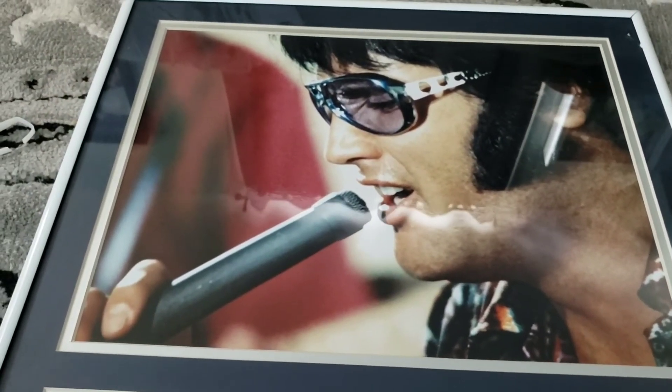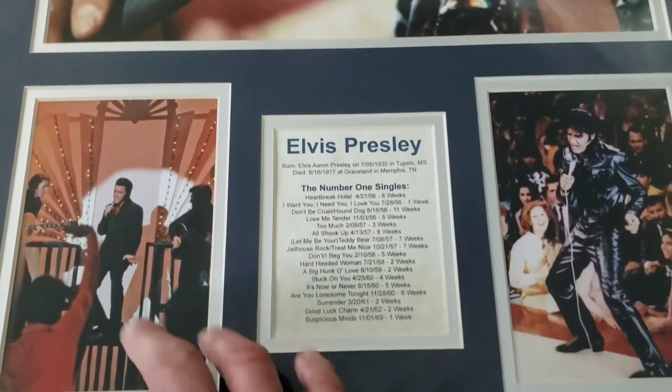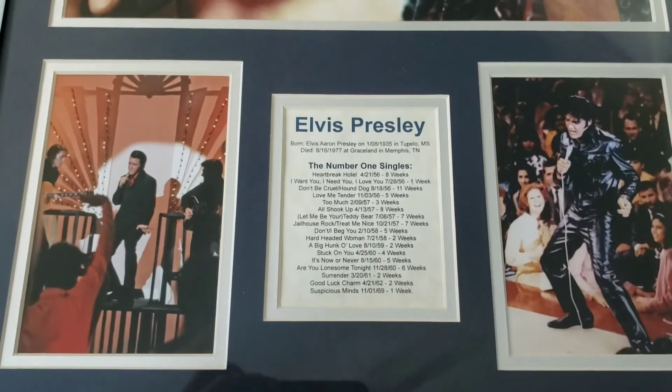Let me know what your comments are on it. I know it's kind of a cheaper type frame, but it's still, I really like it. It's really nice.